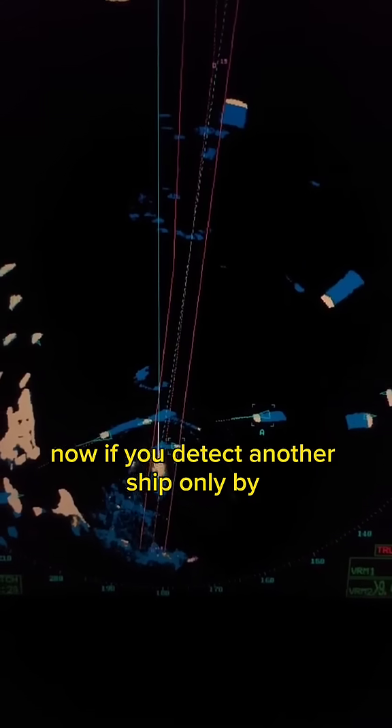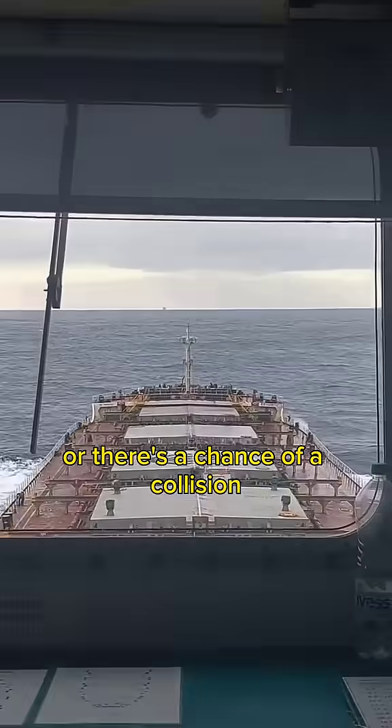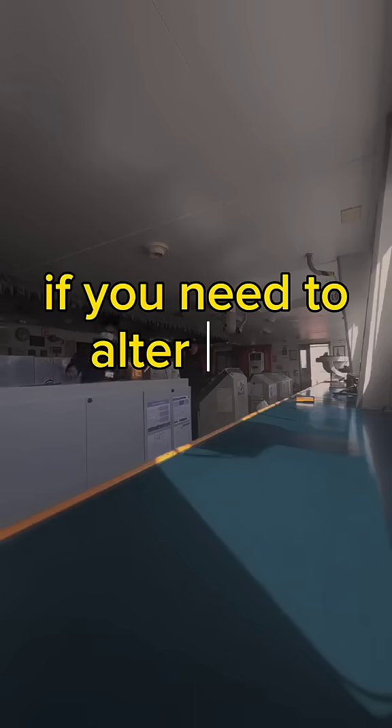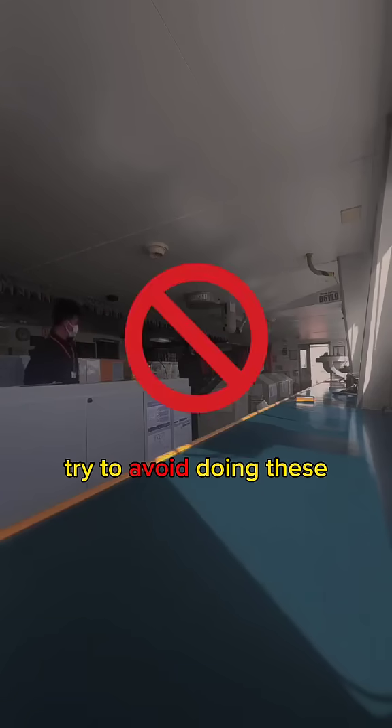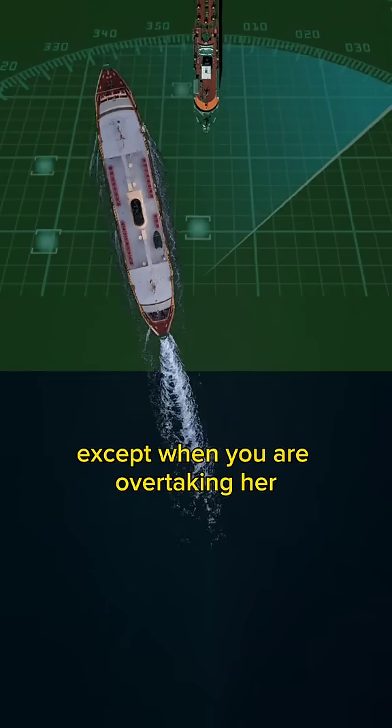Now, if you detect another ship only by radar and it seems like you might get too close or there's a chance of a collision, you should take action with enough time to spare. If you need to alter your course, try to avoid doing these: 1. Do not turn to port when that target is ahead of you, except when you are overtaking her.